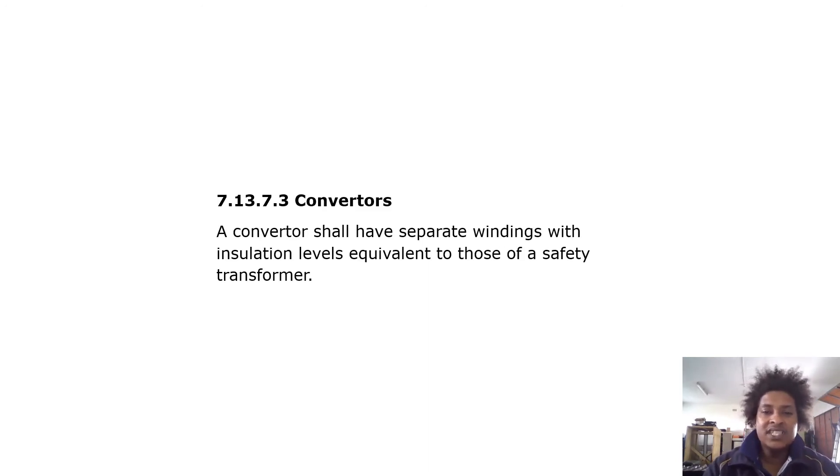Converters: a converter shall have separate windings with insulation levels equivalent to those of a safety transformer.